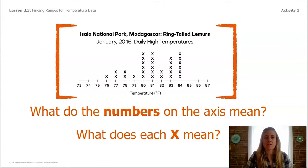Notice the title at the very bottom underneath the numbers — it says 'Temperature °F,' which means Fahrenheit. So the axis tells us the temperature. The subtitle of the graph says 'January 2016 Daily High Temperatures,' which helps you understand what each X shows. In this case, it shows every single day. One other important feature to notice is that the line plot begins at 73 degrees Fahrenheit — axes on line plots do not often start at zero.